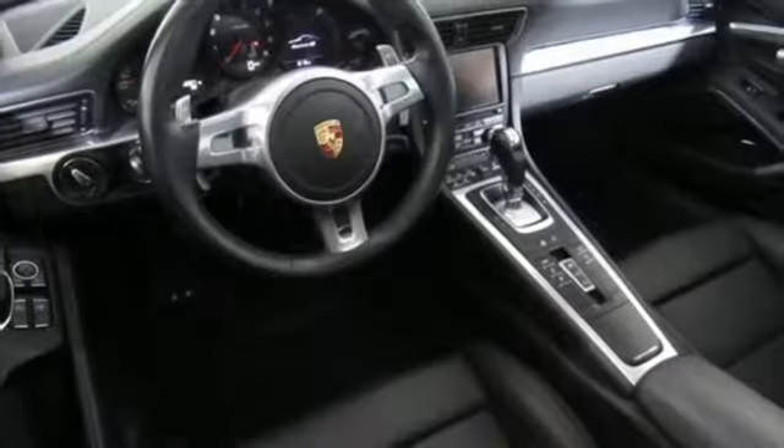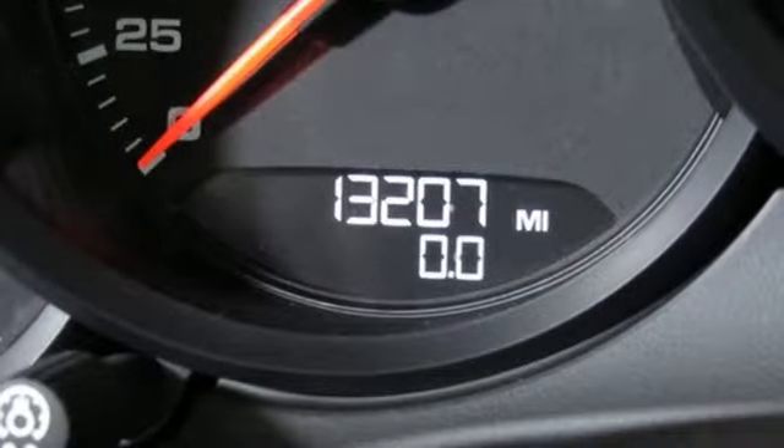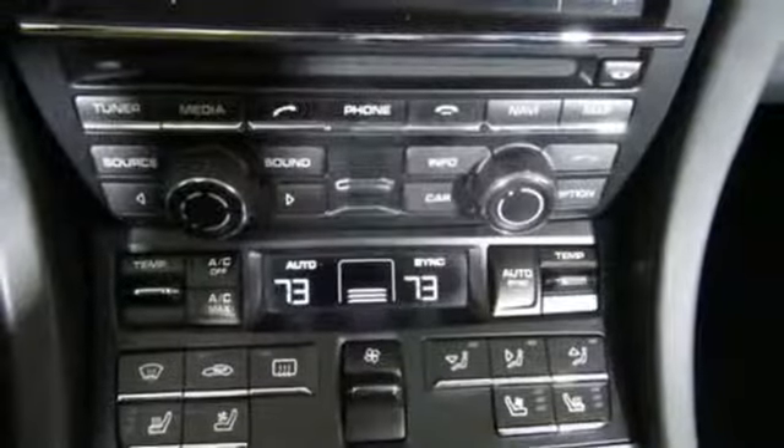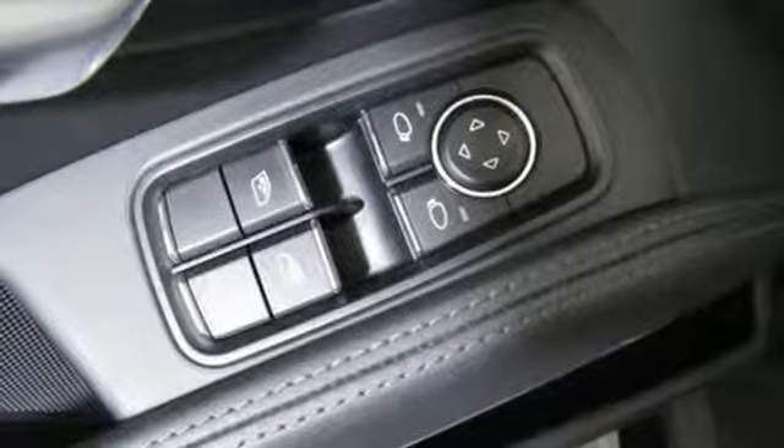Features include integrated navigation system, power heated mirrors, front heated and ventilated bucket seats, driver and passenger front and seat mounted airbags, doors and push button start proximity key, dual zone climate control.